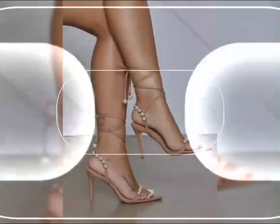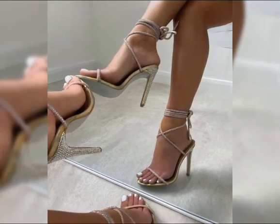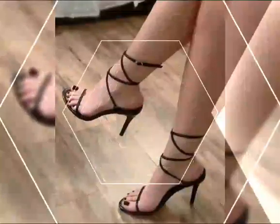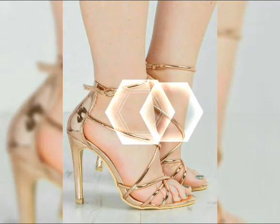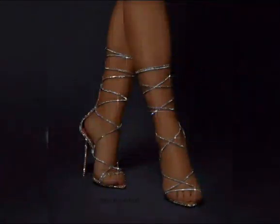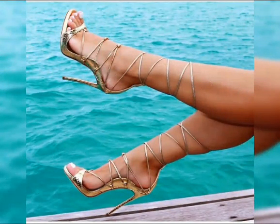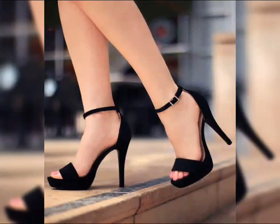Stilettos are ideal for those special nights out. If you are looking for a more comfortable option, platforms are a great choice. Platforms have a thick sole that extends from the front to the back, giving you added height without the discomfort of a high heel.